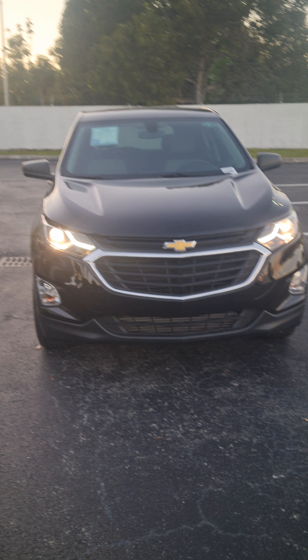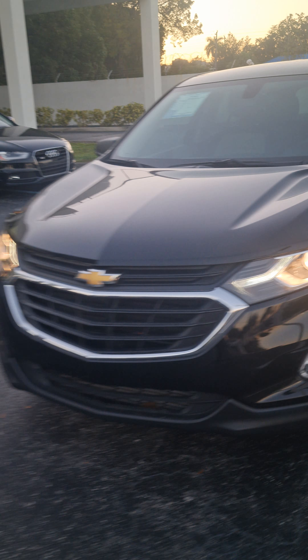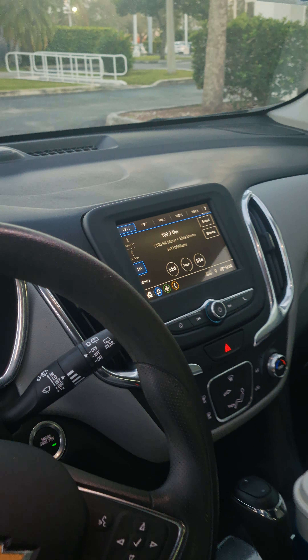I will send you a copy of its Carfax as well as its window sticker so you can then see the specs, trim options, etc. It has cloth interior, backup camera, plenty of room. Okay, let me know what you think.